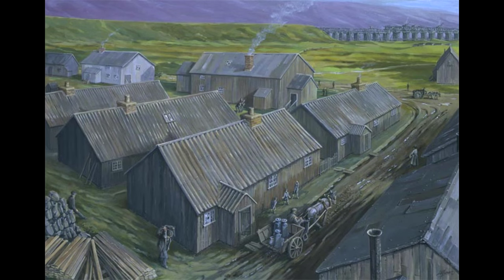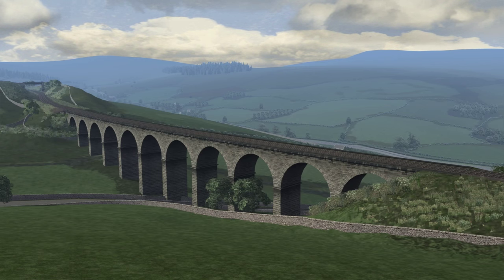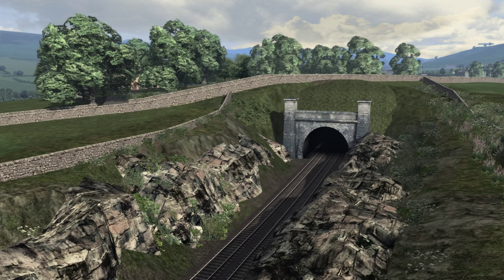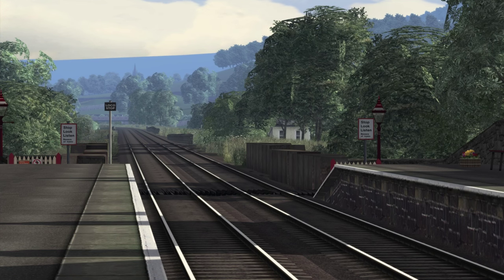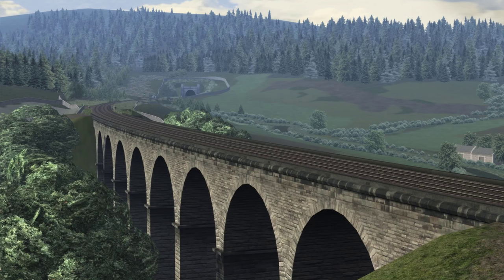Over 6,000 navvies were involved in the construction of the route, working in remote locations and often enduring harsh weather conditions. They were housed in large camps, with the remains of the camp at Batty Green, which housed over 2,000 navvies, still visible near Ribblehead. When the route was constructed, it was built to mainline express standards, which meant minimising the gradients wherever possible. This necessitated the construction of 14 tunnels and 22 viaducts. However, there is an almost constant 1 in 100 or 1% grade, climbing north from Settle for the next 16 miles to Blea Moor. This climb has been nicknamed the Long Drag. The construction of the route ran over budget by around 50%, coming to a total cost of around £3.6 million, which is £300 million by today's standards.